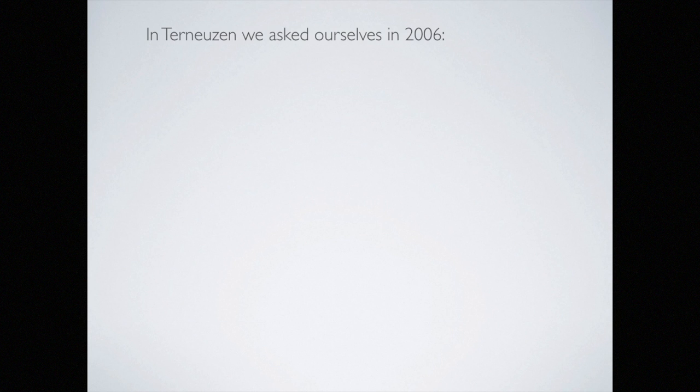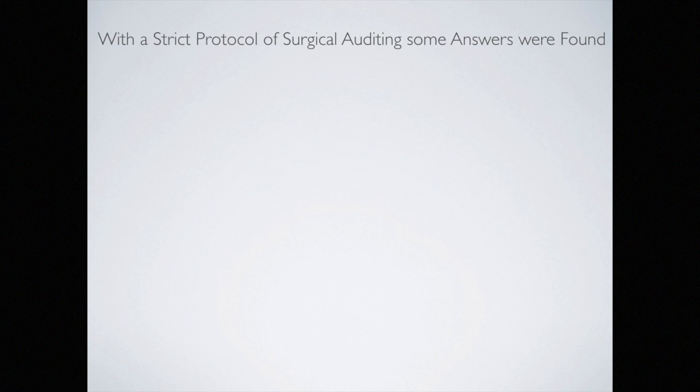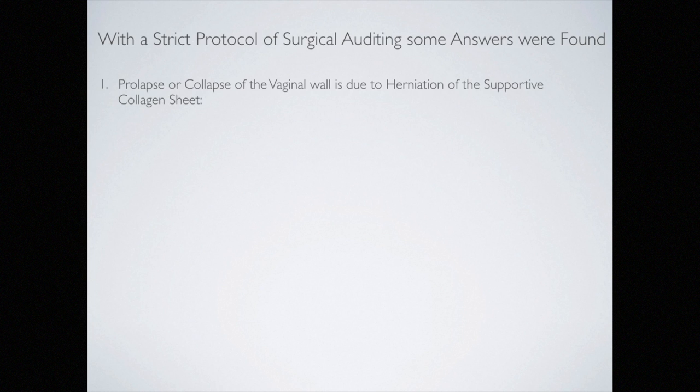In 2006, I stood back from my past practices and asked basic questions: Why does prolapse occur? Why do our primary procedures fail? What is the influence of our primary surgery on subsequent surgeries? What is native tissue surgery? We sought answers through a strict surgical auditing process and found some answers, but also some new questions emerged. The basic principles of tissue-guided regenerative surgery could be developed as a template for future surgical thought.